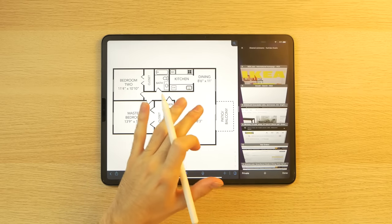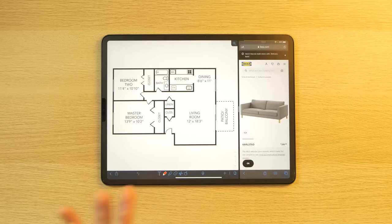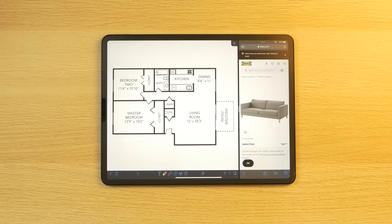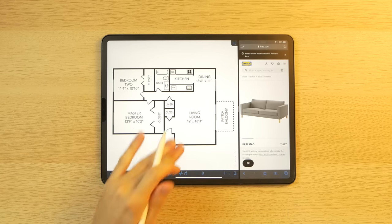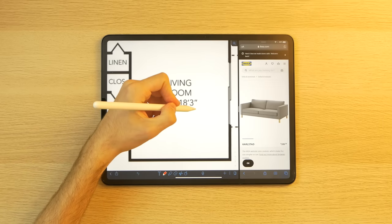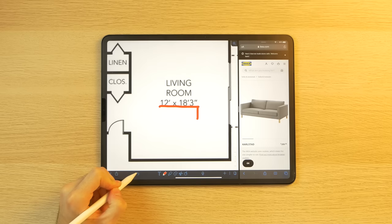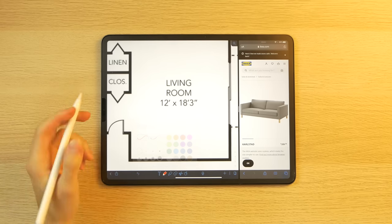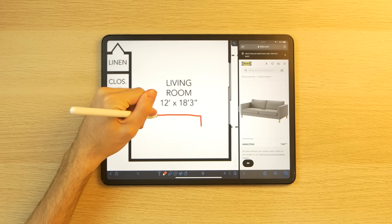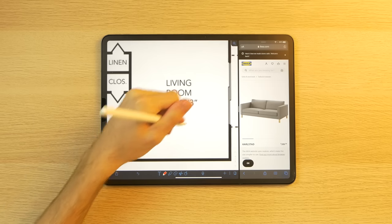The first thing I'm going to look at is the couch I want to get — it's called Karlstad. I like it because it's cheaper, though I'm worried I won't be able to get one in time because people are flying into Ikea and buying stuff. I'm going to annotate in red to differentiate it from the black outline, and place it right in the living room like so.